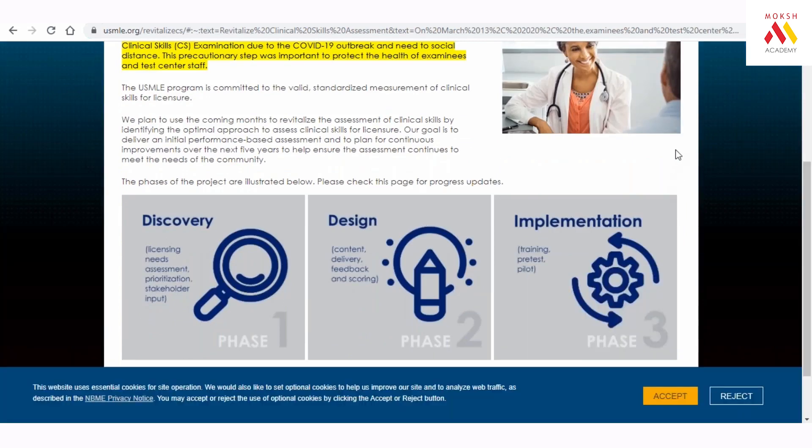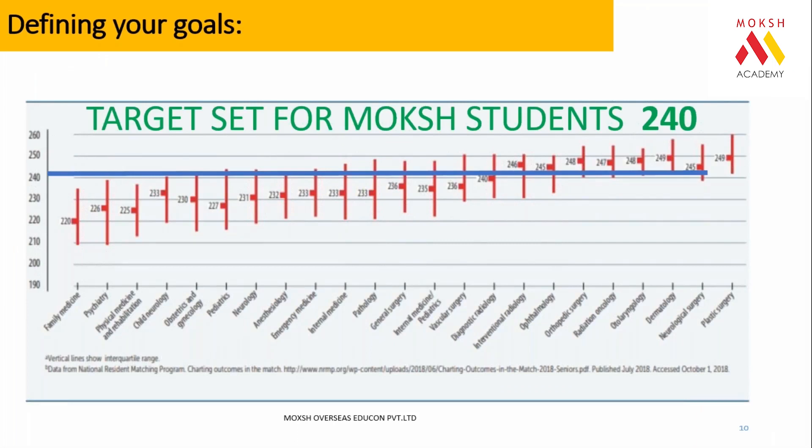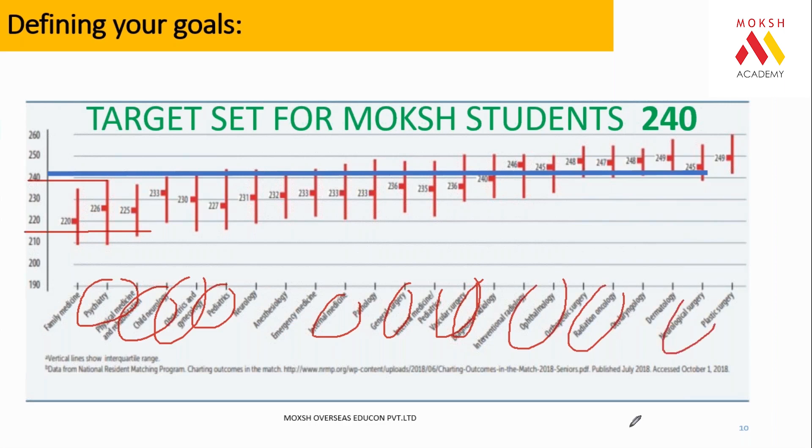If you plan to work only in India, you don't need to give Step 3, but it is personally advised to complete it. If you miss the 7-year deadline, you will have to repeat all four exams. Most people ensure they give Step 3 so they have a permanent entry to the American job market whenever they wish to return. A score of 240 is very important: below 215 gets no admission, 215–240 allows psychiatry, neurology, paediatrics, or internal medicine, and above 240 opens OB-GY, surgery, radiology, ophthalmology, neurosurgery, and more.